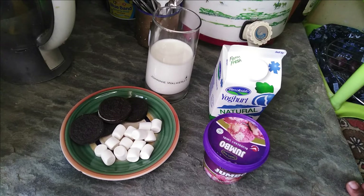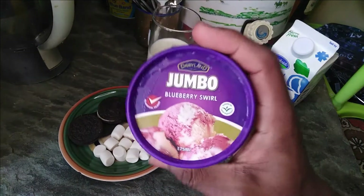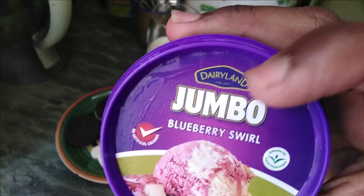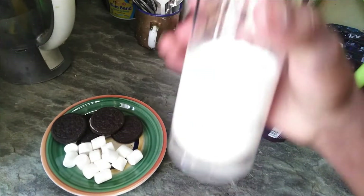So as you guys have heard, his favorite dessert is an Oreo ice cream — or ice cream and Oreos. That combination works for him. Now, my idea is — you can see a blender in the background — I want to make a milkshake. I want to make a blueberry and Oreo milkshake. So for the ingredients, we're just going to need some plain and simple ingredients. We're going to need some natural yogurt from Brookside — this is to enhance the flavor. For the blueberry flavor, I got some Dayland Jumbo Blueberry Swirl Ice Cream. I also got marshmallows, Oreos of course — which are the stars of the day — and a glass of cold milk.